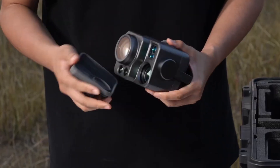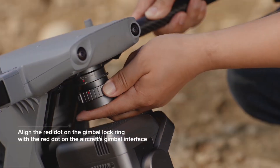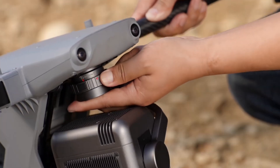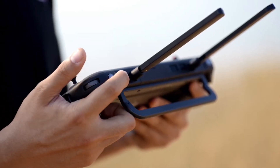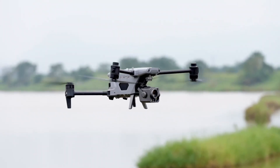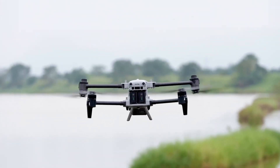This drone has interchangeable gimbals, so it is very adaptable. When Autel comes out with another gimbal for this drone, you're going to be able to replace it, which future-proofs you to a certain degree. You're going to get a 40-minute flight time, which is really the industry standard. Most drones are getting between 35 and 45 minutes these days, and that is a very respectable flight time for a drone like this.